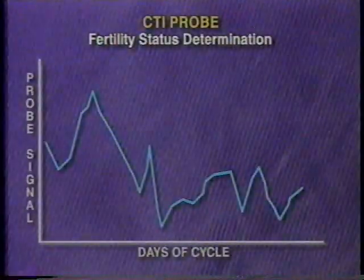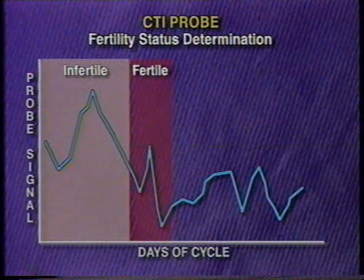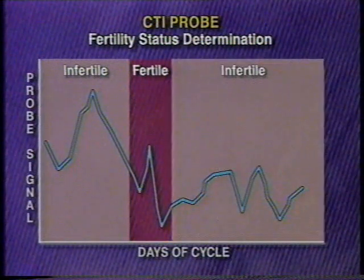The sensor is inserted into the vagina in the area of the cervix, similar to the use of a tampon or an electronic thermometer. Here it measures predictable biophysical changes which occur during the course of the fertility cycle.